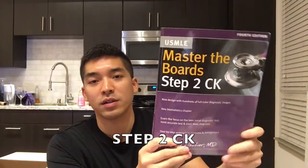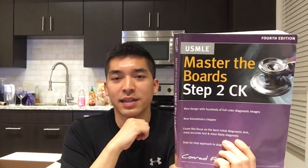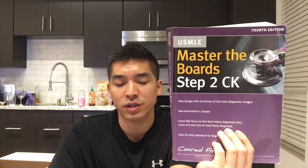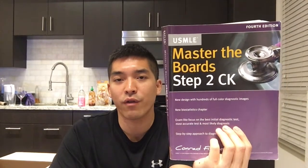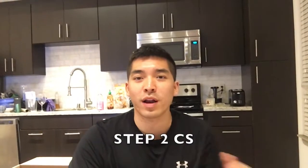For Step 2CK, a lot of people use Master the Boards. I'd give it three and a half stars out of five. The downside is that by the time you're studying for Step 2, a lot of the concepts are too broad and not detailed enough to answer some questions. It can also contradict some shelf book resources, which is frustrating. It's a good brief overview to pass, but if you want to really crush Step 2CK, the most important resource is making sure you know UWorld really thoroughly.